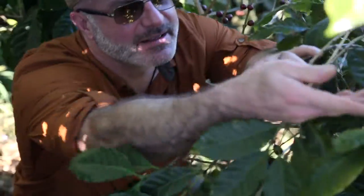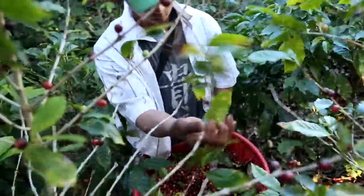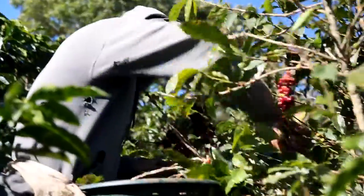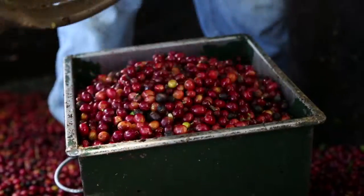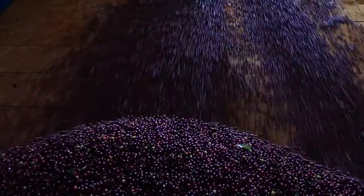The harvest season for coffee begins after the rains in November and runs until the first week of March. Pickers work their way from tree to tree, gathering the bright red coffee cherries. By the end of the harvest, each of the farm's two million trees have been picked three times. Freshly picked coffee cherries are driven to the coffee mill, and processing begins immediately upon arrival.